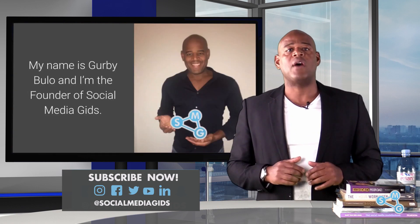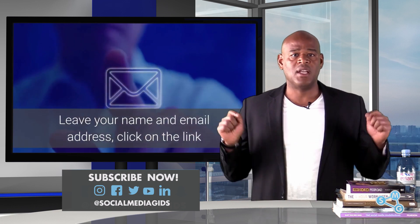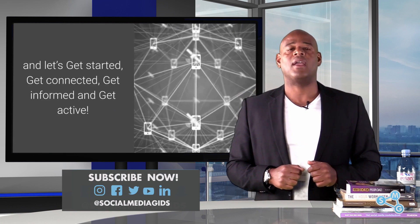My name is Gerby Bulow and I'm the founder of Social Media Gids. Leave your name and email address, click on the link, and let's get started — get connected, get informed and get active.